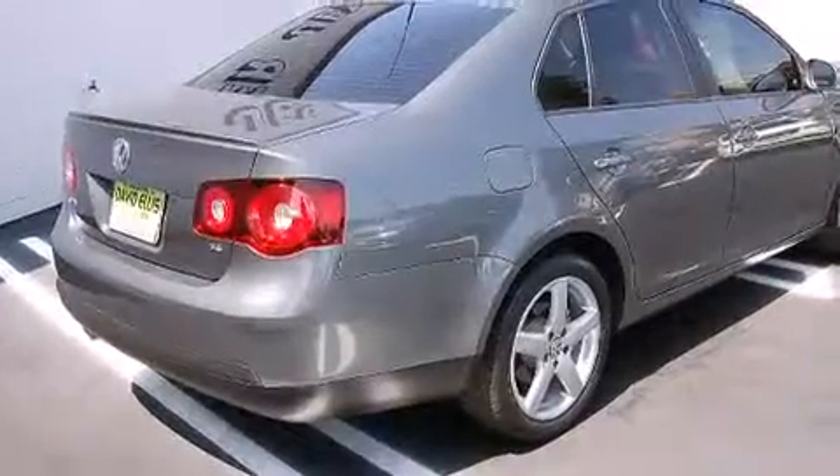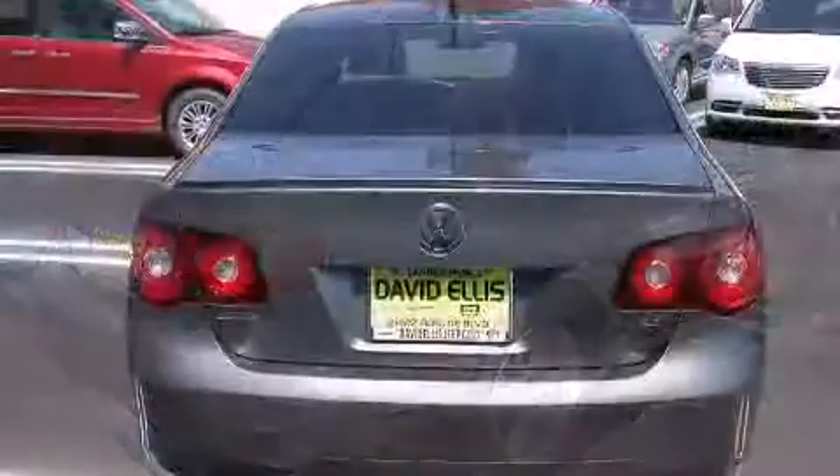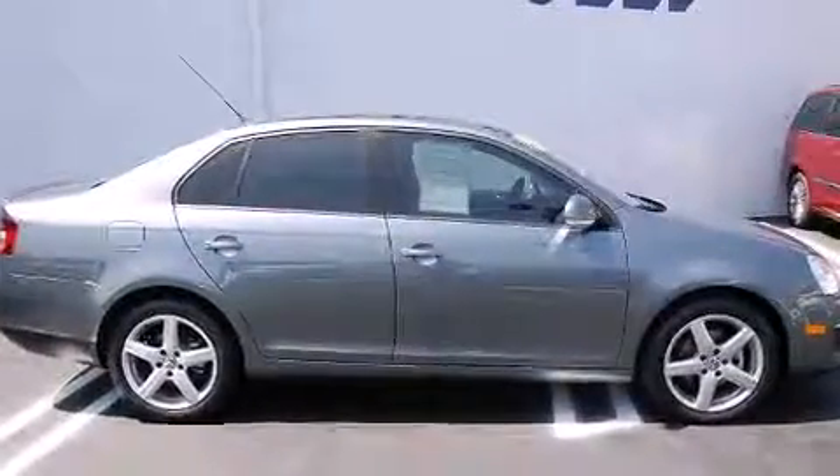It's equipped with tons of terrific amenities, but it won't break your budget. Like power windows, mirrors, and seats, one-touch window functionality, an outside temperature display, heated seats, turn signal indicator mirrors, and cruise control.